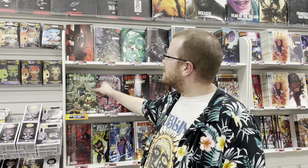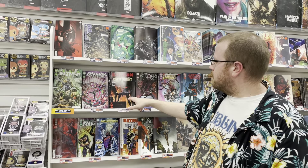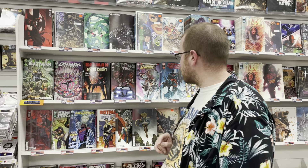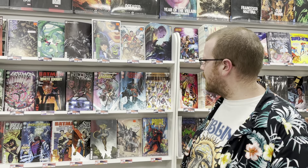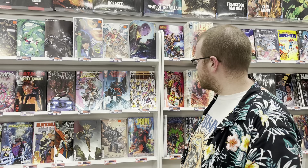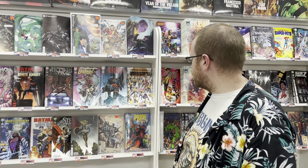Moving on to DC Comics. We got Batman number 123, Batman Beyond Neo Year number two, Batman Beyond the White Knight — a second printing of book number one. We have Batman Killing Time number three. We also have DC Legends of Tomorrow issue number three. Flashpoint Beyond, part one of the crazy storyline — there's Thomas Wayne with a trident and Deathstroke sword, pretty crazy. We have Hardware Season One issue number five.